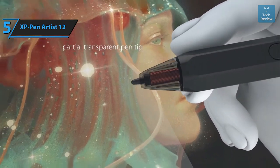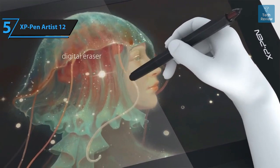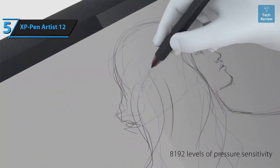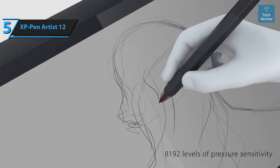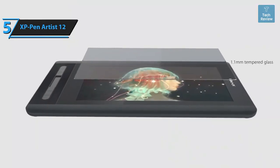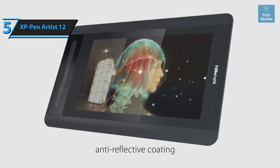To sum up, the second generation Artist 12's 12-inch screen is a significant upgrade over its predecessor, with enhanced color accuracy crucial for professional designers and illustrators. The real game changer, however, is the stylus — the battery-free X3 Elite Pen outshines all previous XP-Pen models, offering superior stabilization and accuracy. The pen is fully compatible with creative software such as Photoshop, Krita, Sketchbook, Illustrator, Procreate, and more.